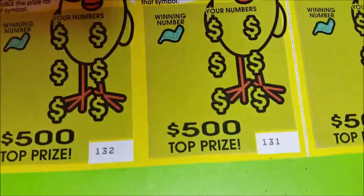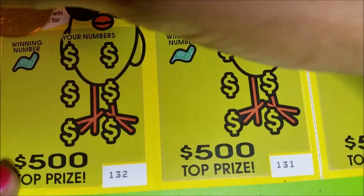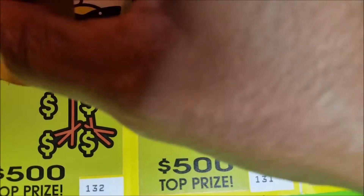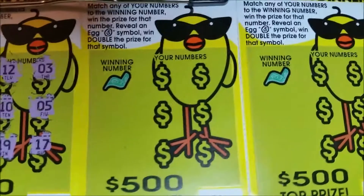That's $12 on this section of tickets. Let's get them together — not bad. Our next set of tickets: we'll start with ticket number 132, going backwards again because it's just easier to flow for me. Winning number 14 — let's see how we do on this batch. Nothing on the first one.